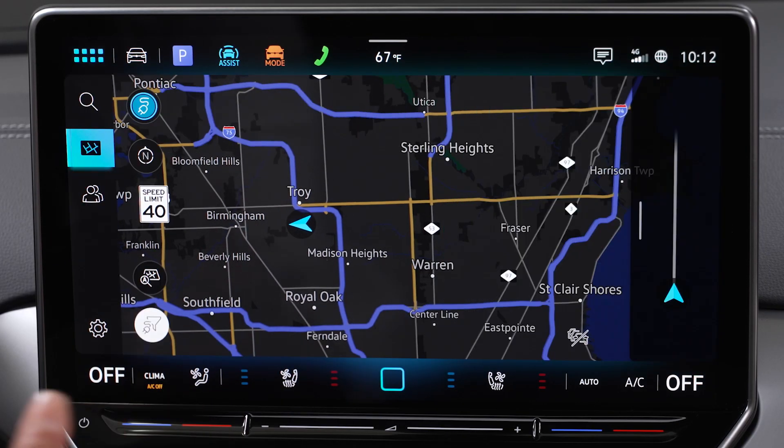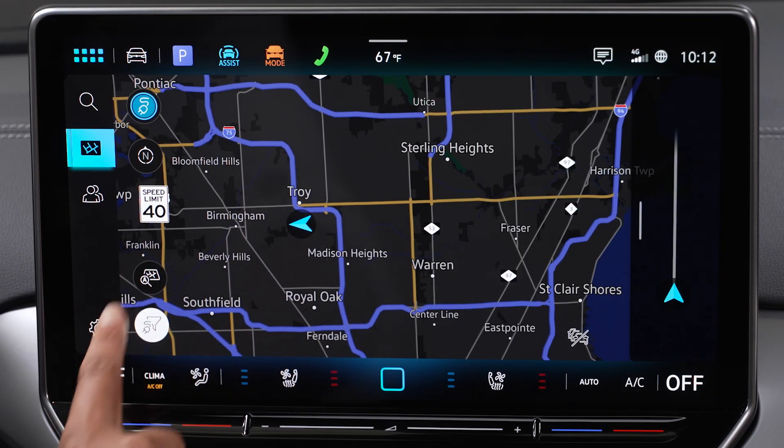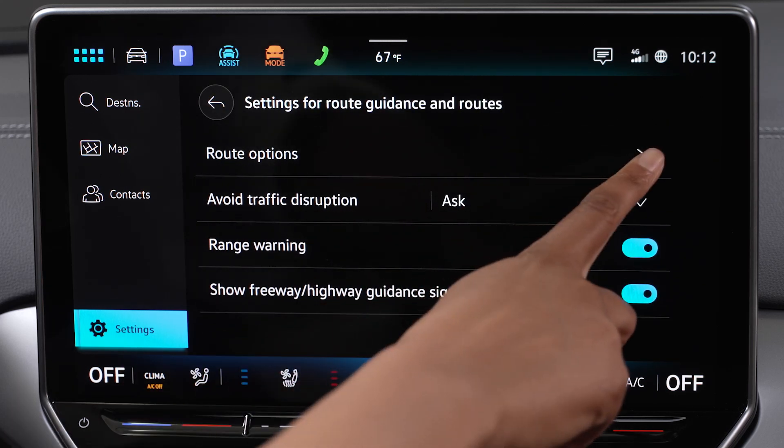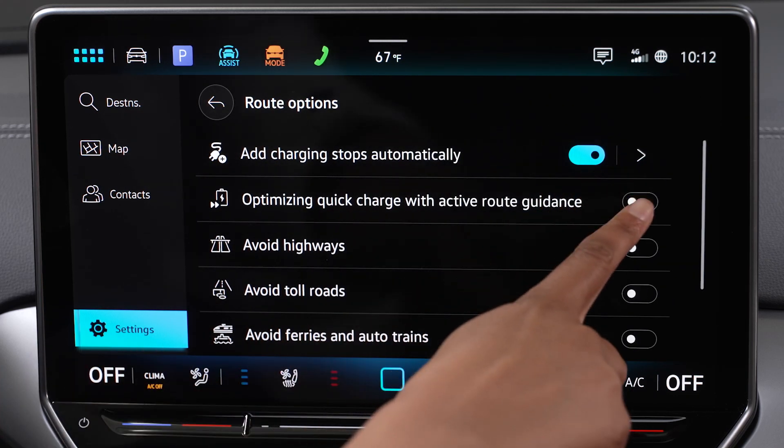You can also program your vehicle for greater optimization when coupled with navigation by selecting Settings, then tapping Optimizing Quick Charge with Active Route Guidance. You can also make it even easier by turning on auxiliary climate using the myVW app.